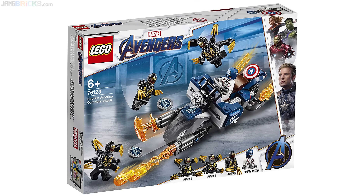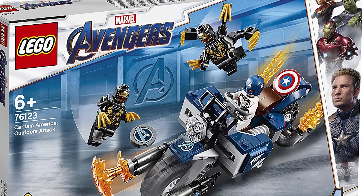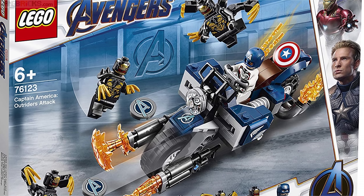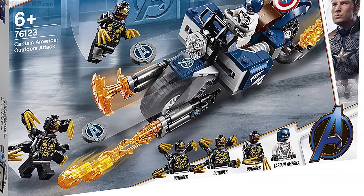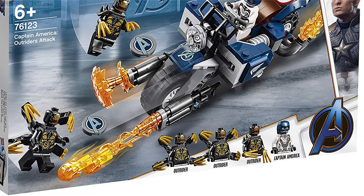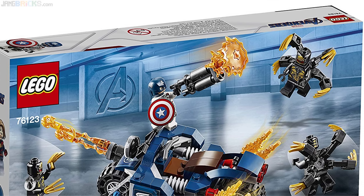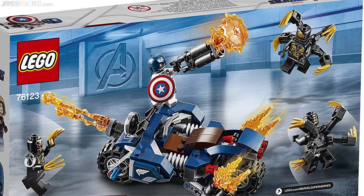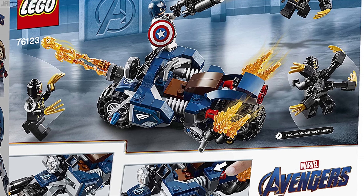This first one is Captain America Outriders Attack. It comes with 167 pieces and is listed at €25 — that's the German price. You can expect the price to vary across the Eurozone. Subtract 5 for an estimate of the British Pounds price, and go with a similar number, possibly a little bit higher than the German Euro price for an estimate for US dollars.